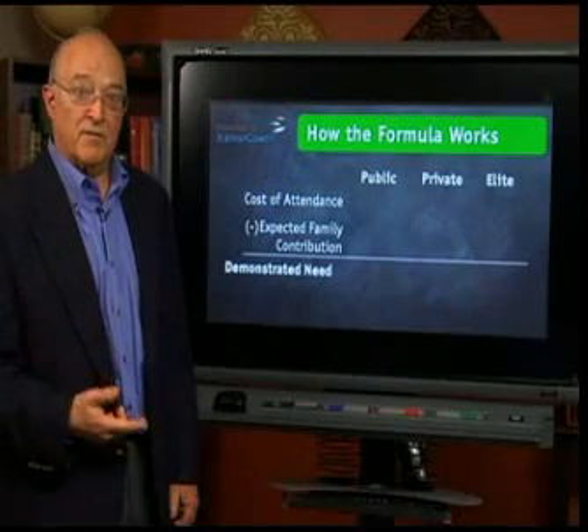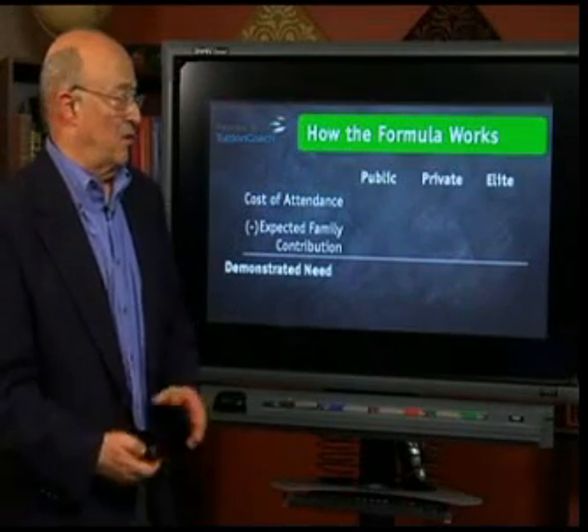Every college has four known student budgets: a budget for a student living on campus, a slightly different one for a student living off campus, one for a student living with relatives, and one for a student living at home.